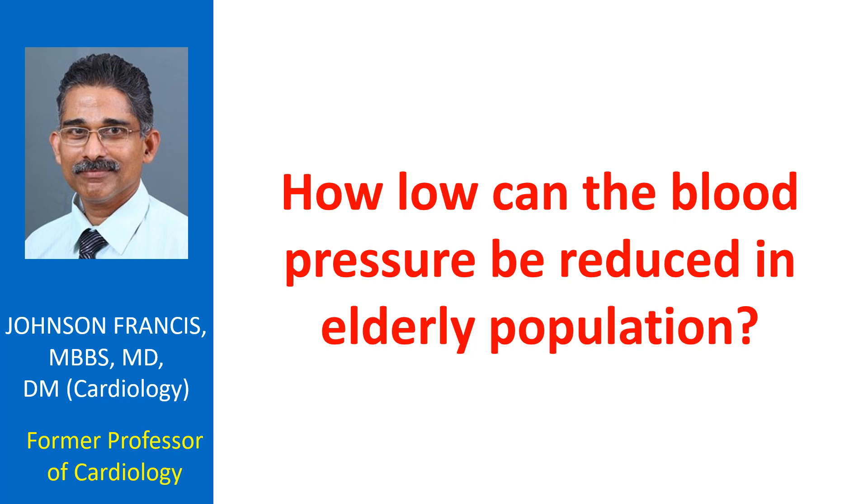Population in the elderly group is on the increase worldwide. In trying to reduce systolic pressure, will the diastolic pressure be reduced and compromise perfusion? This is an important concern in treating isolated systolic hypertension, especially in the elderly.